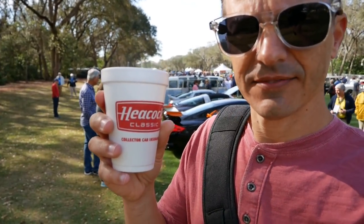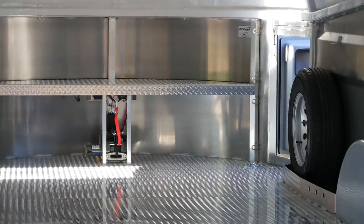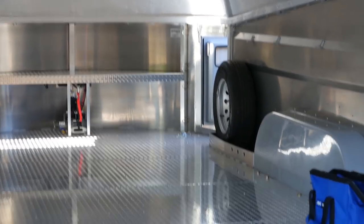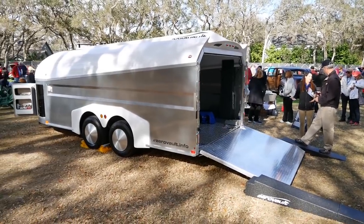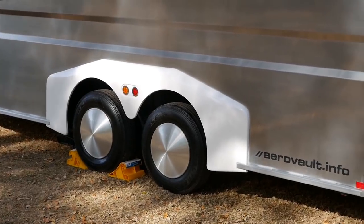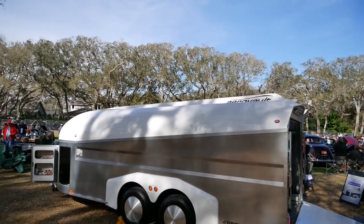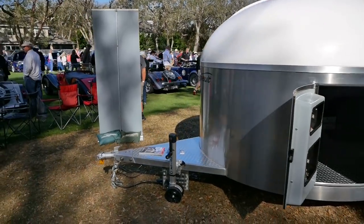Thanks, Heacock. If you need to transport your vehicle, I cannot think of a cooler way of doing it than with this - the Aero Vault. This thing looks really cool, right down to the super cool wheels. And if there was a flood or something, looks like you could just about turn it upside down and use it for a boat. That thing's pretty cool.